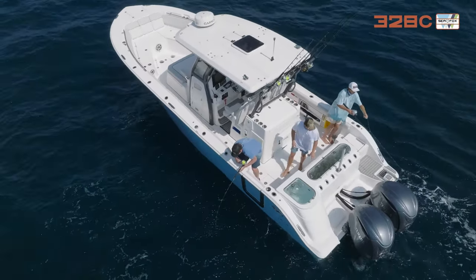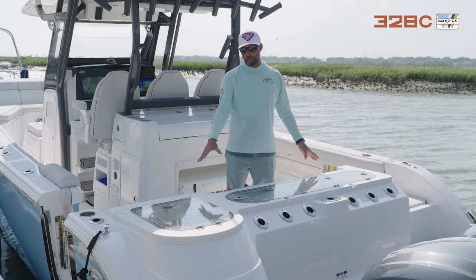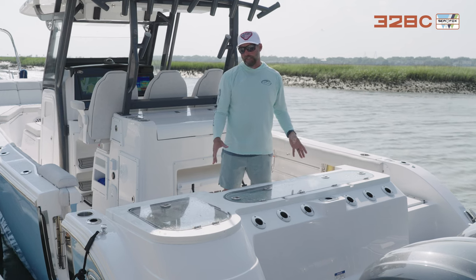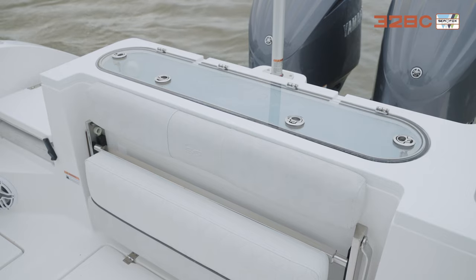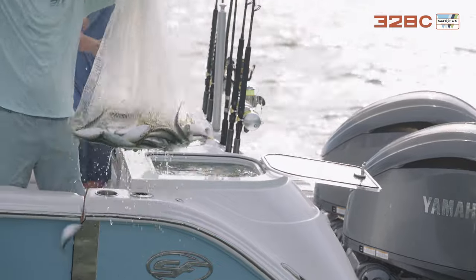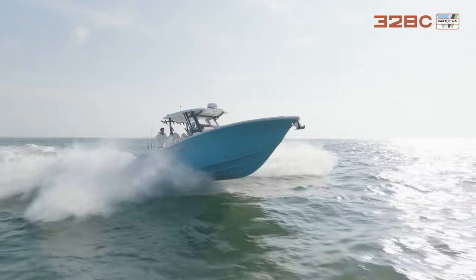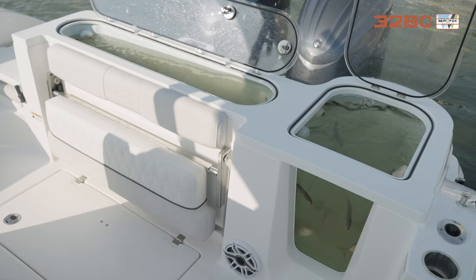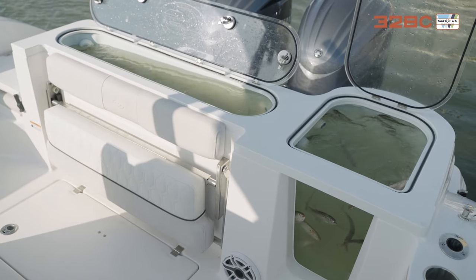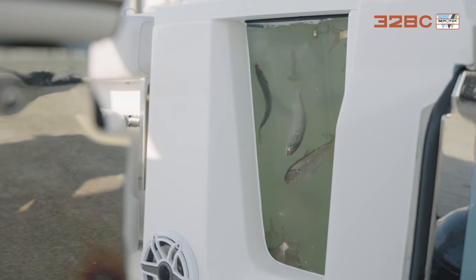Now at the stern, we have two huge oversized live wells — they're pressurized. We spent a lot of time designing these to keep your baits fresh throughout the day. We caught menhaden in these live wells at 7 a.m., ran offshore in rough conditions with big seas, and these baits are still pristine. That's because it's all water, no air — baits are perfectly suspended. We also built them aquarium-style so they get plenty of sunlight and you can keep an eye on your baits all day.